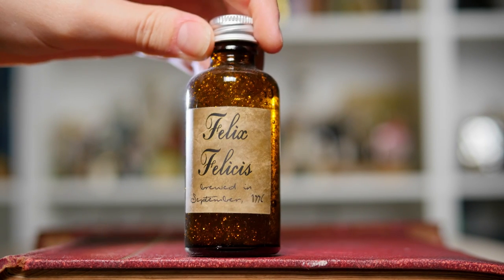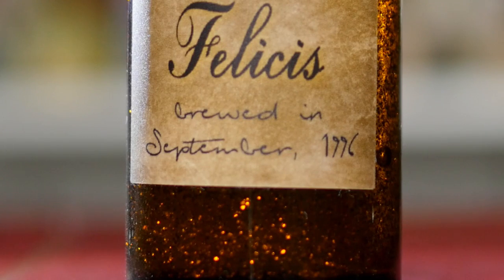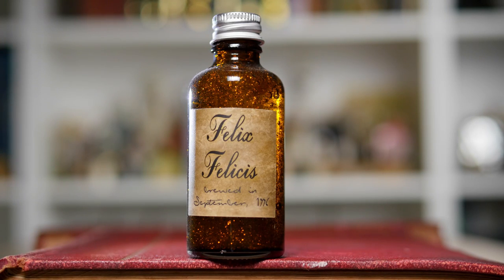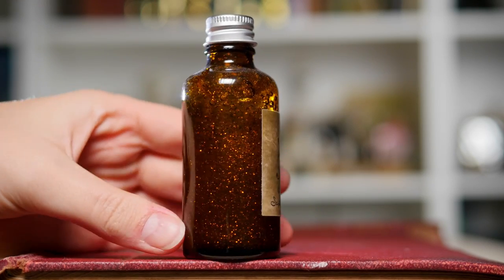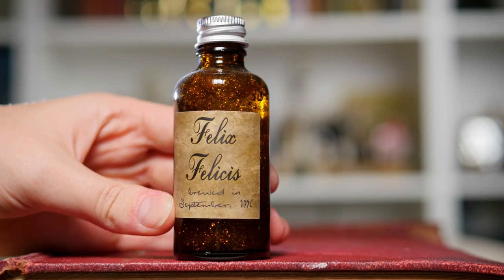If you're not feeling lucky, maybe today could be your day. This is a bottle of Felix Felicis. One little detail I thoroughly enjoy about this potion bottle — on the front you can see that it says brewed in September 1996, so this is from Harry Potter and the Half-Blood Prince. Professor Slughorn gave this away when all of the students were battling to make the best draft of living death potion. This one is also glittery, looks very lucky and magical. It's actually another one of my favourites.